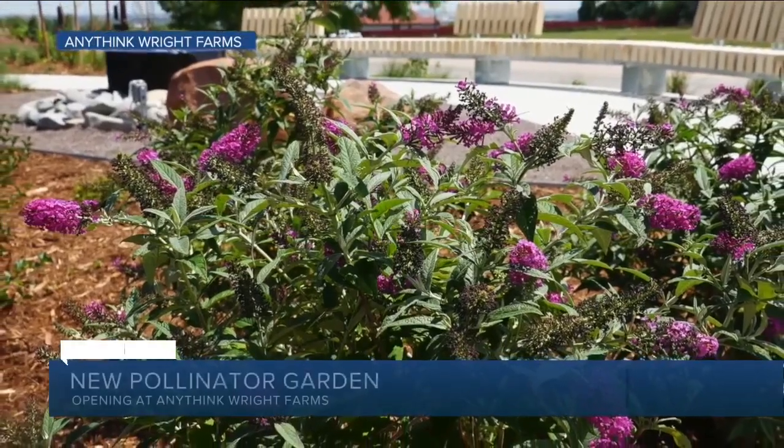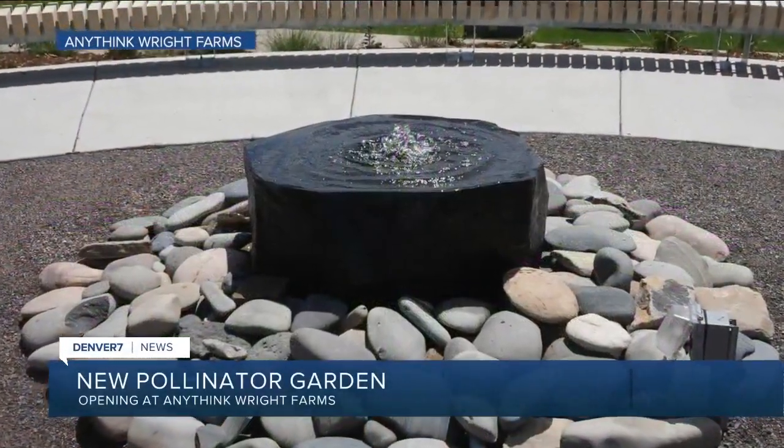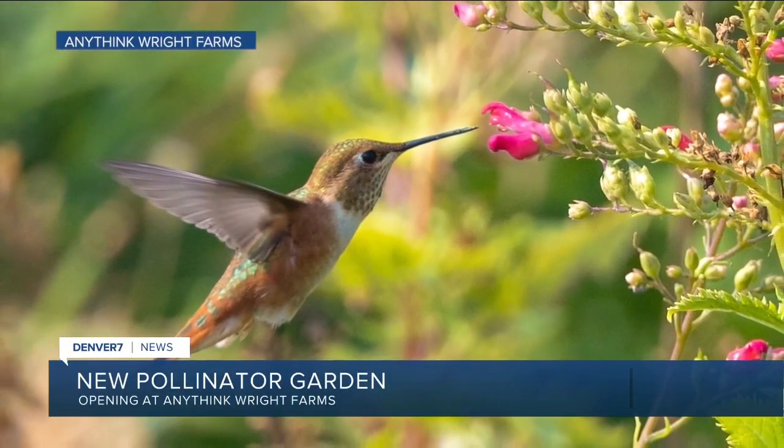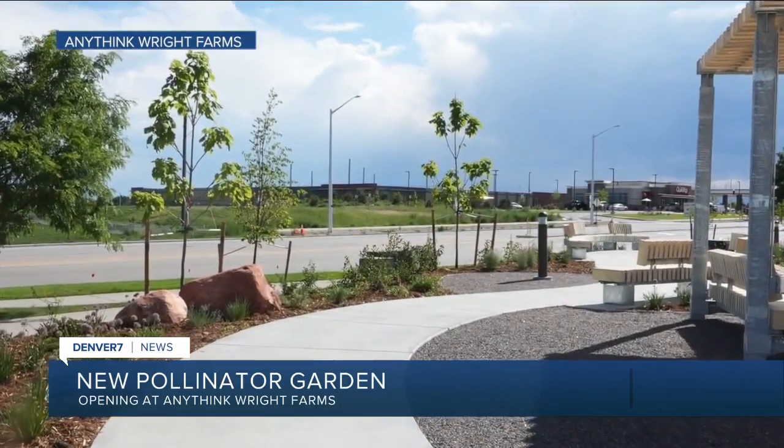A local library isn't just feeding minds with books. It is also feeding pollinators like bees, hummingbirds, and butterflies. This is the pollinator garden at the Anythink Library Wright Farms in Thornton. It features more than 900 plants, flowers and plants that attract pollinators.